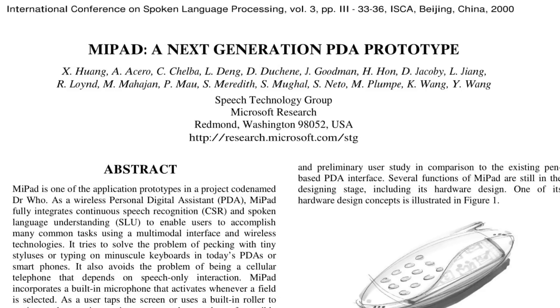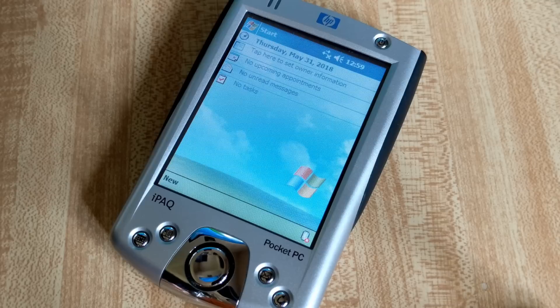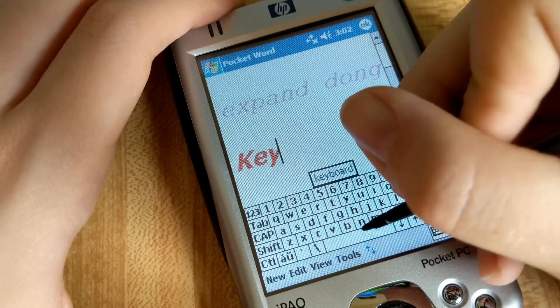But what is a MyPad? Well, besides sounding like the Simpsons parody of the iPad, MyPad, which stood for Multimodal Interactive Notepad, was a Microsoft PDA prototype based on an iPAC Pocket PC. Started in 1998, the main idea behind the MyPad project was to incorporate a speech recognition interface on the PDA, as opposed to styluses or tiny keyboards.